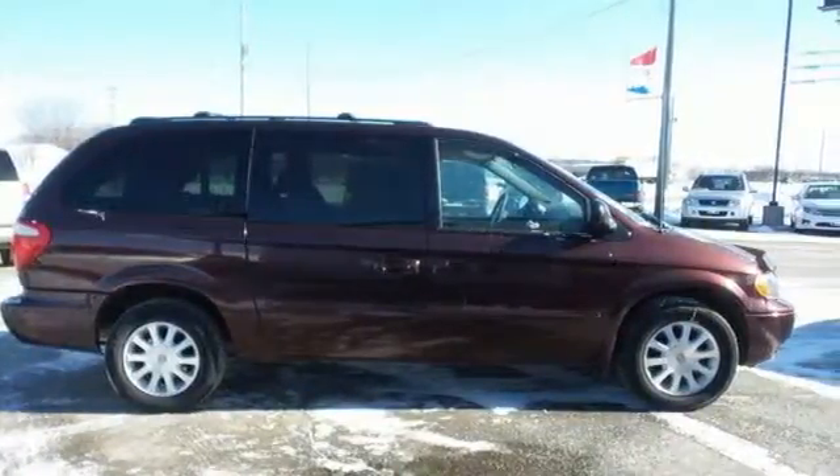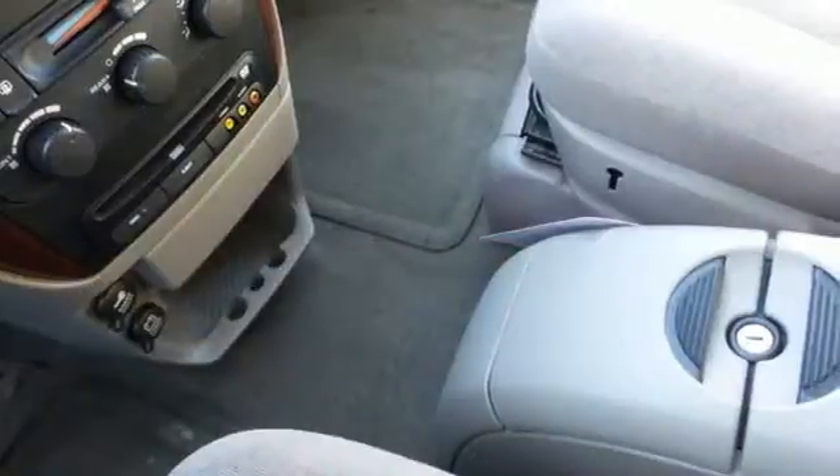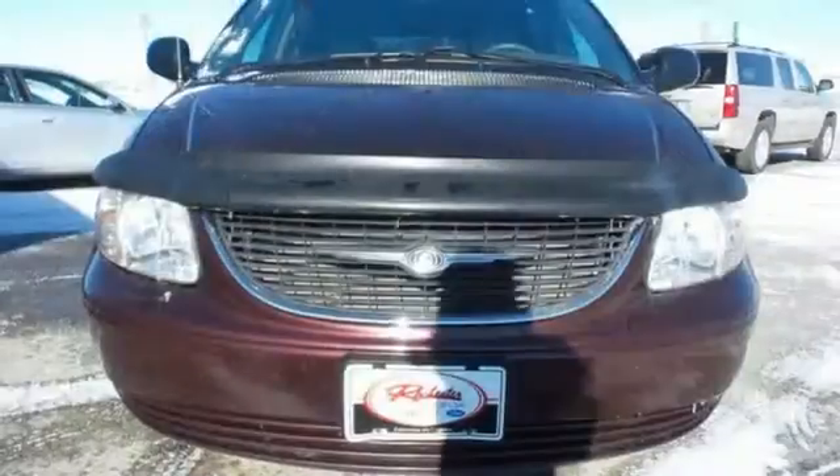You want complete peace of mind when it comes to your family's transportation. And the Town & Country delivers with a wide array of standard safety features and a rock solid chassis.